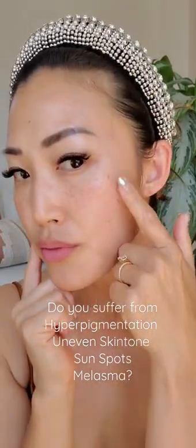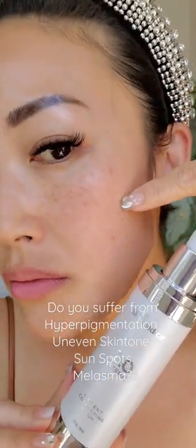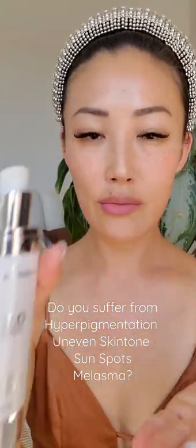I suffer from hyperpigmentation, melasma, and sunspots, so I've been using Skin Medica Lightera 2.0 Pigment Correcting Serum to help address my stubborn discoloration. This helps even out my skin tone and it's also super gentle.